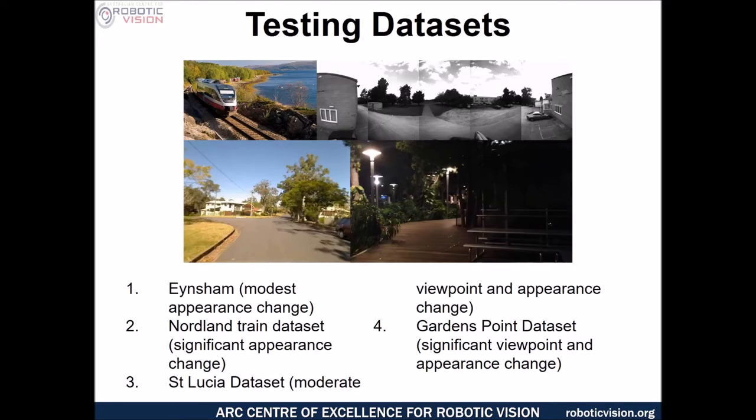To test the performance of the trained network, we evaluated it on four benchmark datasets: the Nordland train dataset at the top left, the Eynsham dataset from Oxford University at the top right, and the St. Lucia and Gardens Point datasets at the bottom left and bottom right. We chose benchmark datasets exhibiting a range of variation in appearance change and viewpoint change. Testing consisted of two traverses — a first learning traverse, and then a second traverse where the system attempted to reconcile images against the first traverse.